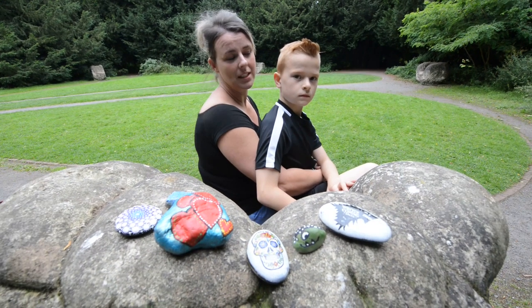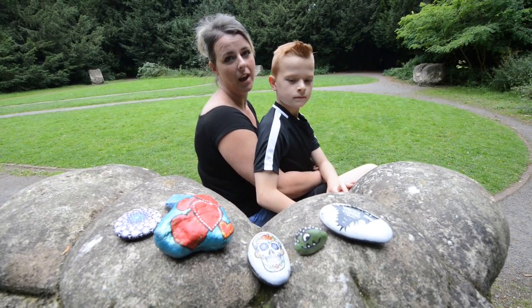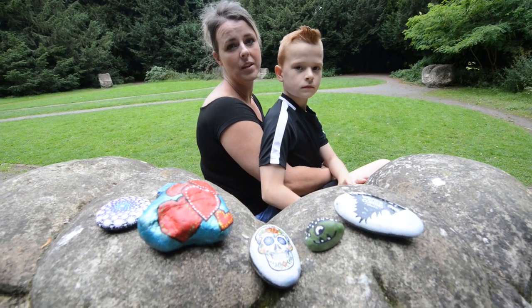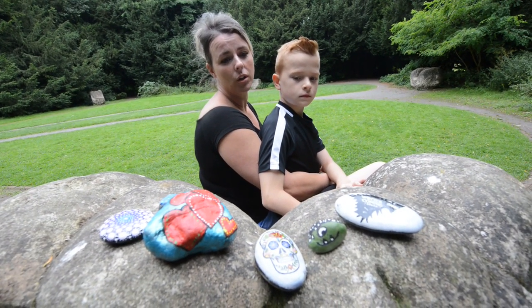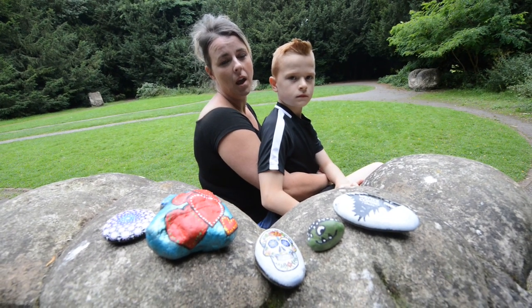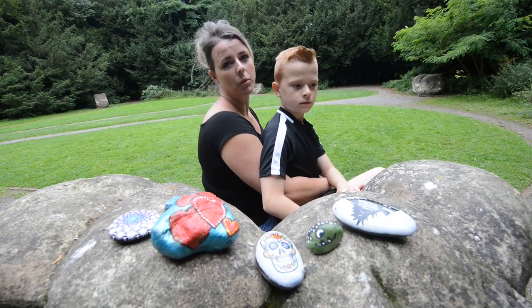Hi, I'm Rachel and this is Harry, he's my little boy. I'm the founder of the Facebook page Shropshire Rocks, and these are some of the rocks that we've done. We're going to be hiding them out today, mostly in Appley Woods.